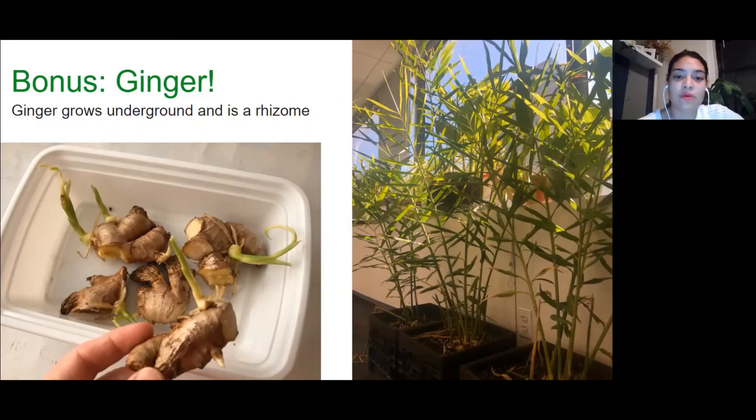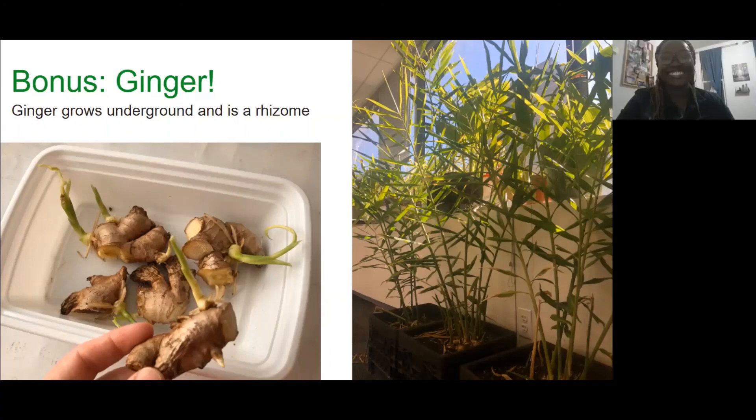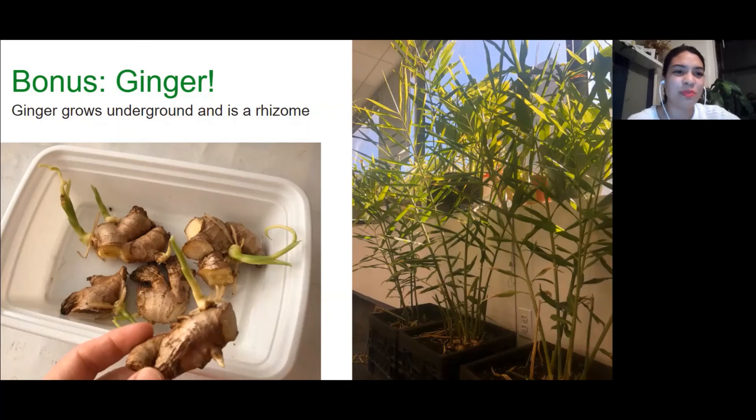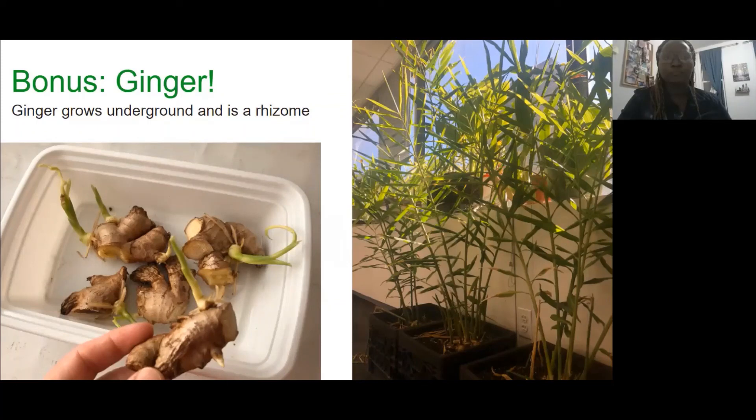There's a good question about aero gardens and using one for growing scraps. I don't have any experience with aero gardens — I was imagining maybe a hydroponic kind of situation. I can't in good conscience recommend it since I haven't used it, but if you want to try and experiment — as me and Laura said, everything is an experiment. Feel free to experiment and let us know if it works.